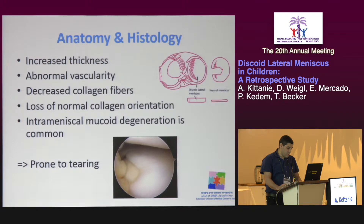Discoid lateral meniscus is a congenital variant with poor tissue features. It's thicker than the normal meniscus, less vascular on its periphery, and has less collagen fibers with more disorganized cores and orientation. In addition, in many cases there is intra-meniscal mucoid degeneration. All of these make the discoid meniscus prone to tearing.